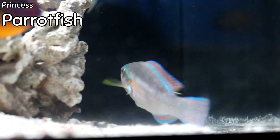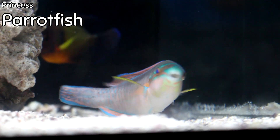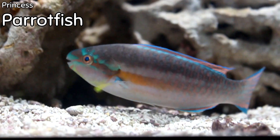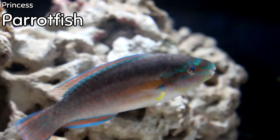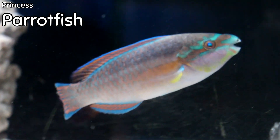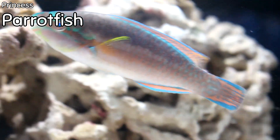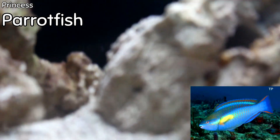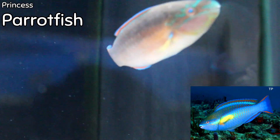Princess parrotfish — when was the last time I had one of these? Two or three years ago maybe. This is a fish that gets big, but probably one of the most colorful fish in the ocean. They will mow and chew on live rock; I haven't had too much of a problem with them hurting corals, though I imagine they'd probably eat SPS by default just from being attached to the rocks. This is as ugly as the fish will get — it actually goes from this point and just gets incredibly beautiful.